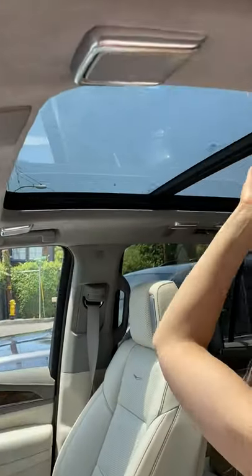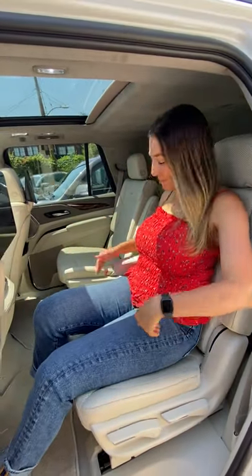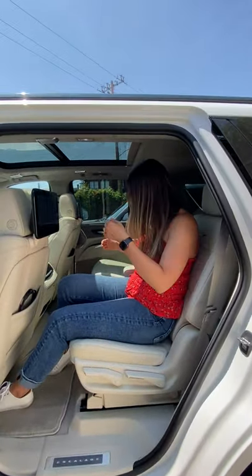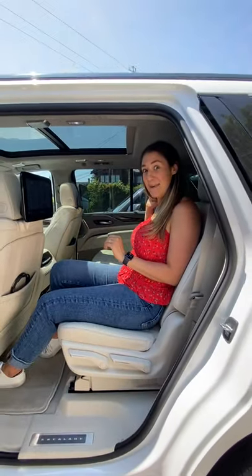amazing panoramic sunroof. In the second row you have two captain's chairs that are very comfortable. You have this armrest here, you can adjust them right here, and they're not that wide but that's because you have this awesome aisle way here that makes it very easy to get to the back.